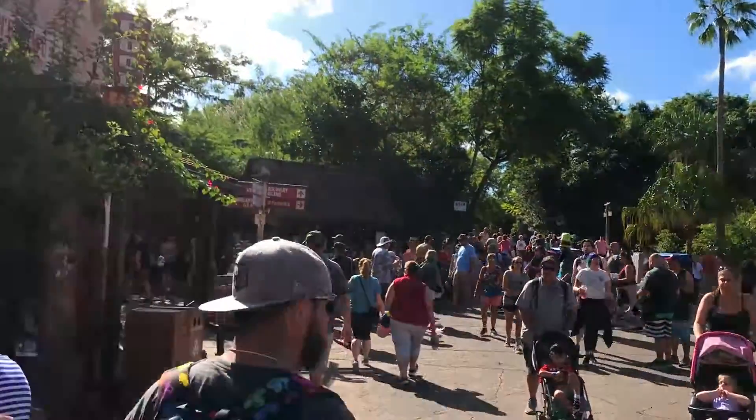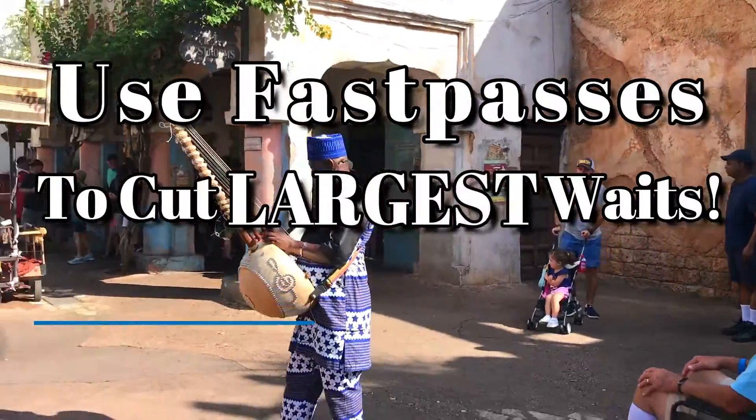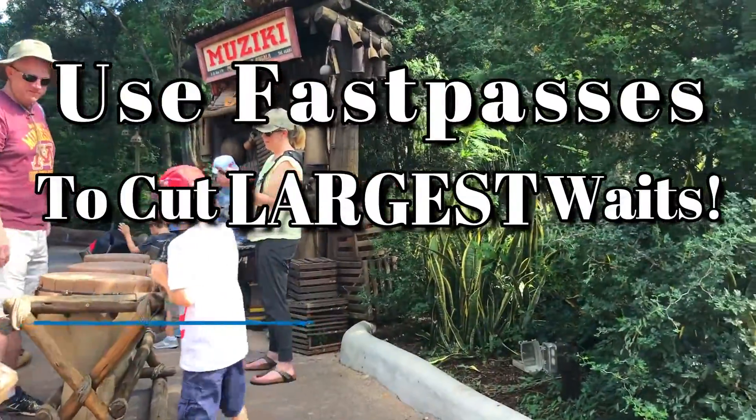The primary thing to keep in mind when booking fast passes at Animal Kingdom is to book for rides with the longest wait time at a time when the ride will have 20-minute or longer standby waits.